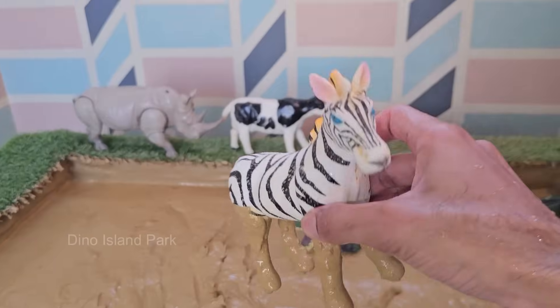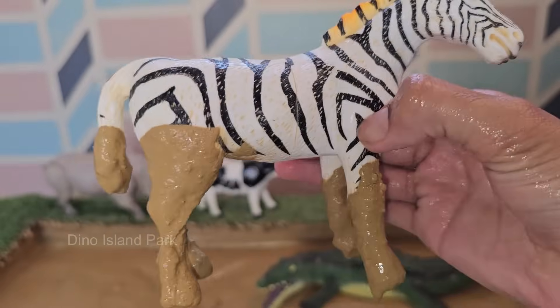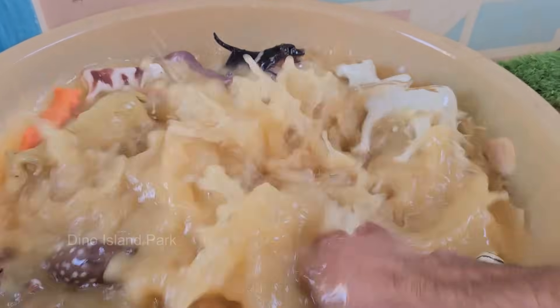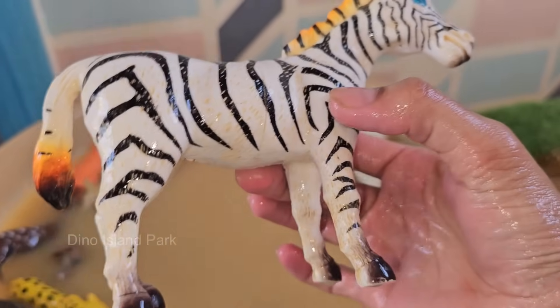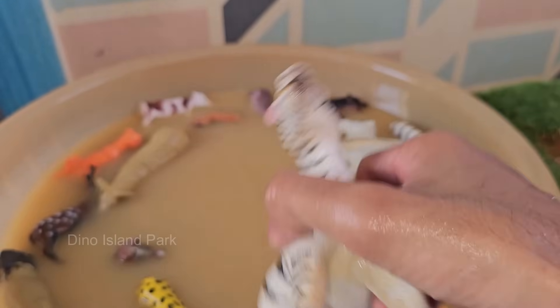Zebras are found in a variety of habitats across Africa. Plains zebras inhabit grasslands and savannas, mountain zebras live in mountainous and hilly regions, and Grevy's zebras prefer arid and semi-arid grasslands. Zebras are social animals that live in groups. Plains zebras and mountain zebras typically form small family groups called harems, consisting of one stallion, several mares, and their young.